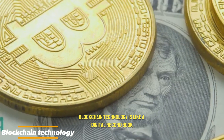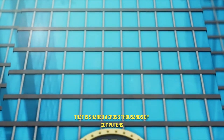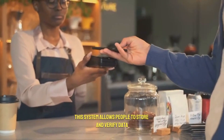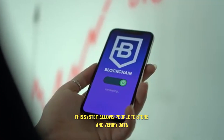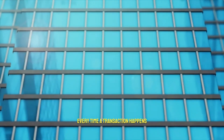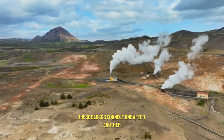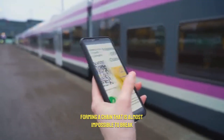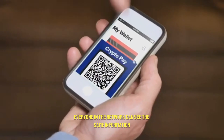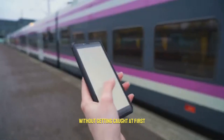Blockchain technology is like a digital record book that is shared across thousands of computers instead of being controlled by one central authority, like a bank or government. This system allows people to store and verify data securely without needing a middleman. Every time a transaction happens, it is stored in a block. These blocks connect one after another, forming a chain that is almost impossible to break or tamper with. Since everyone in the network can see the same information, no one can secretly change past records without getting caught.